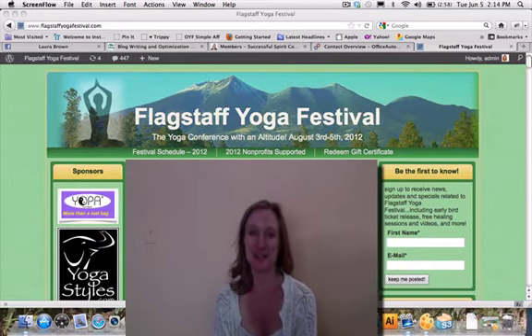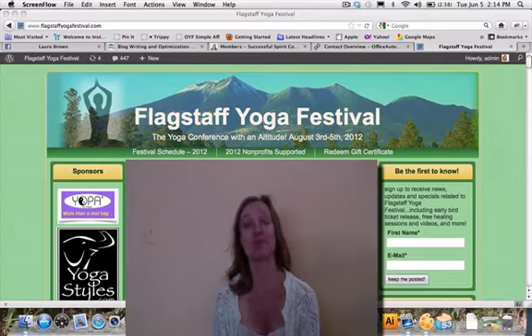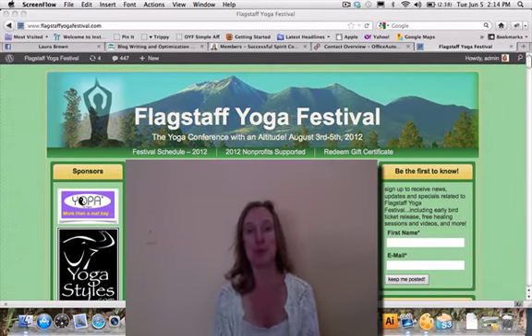Hi there everyone, this is Laura, the director of the Flagstaff Yoga Festival. I thought I'd pop up this quick video just to answer some very commonly asked questions that I get asked all the time by prospective exhibitors. Maybe this will help you out with some of your questions too.